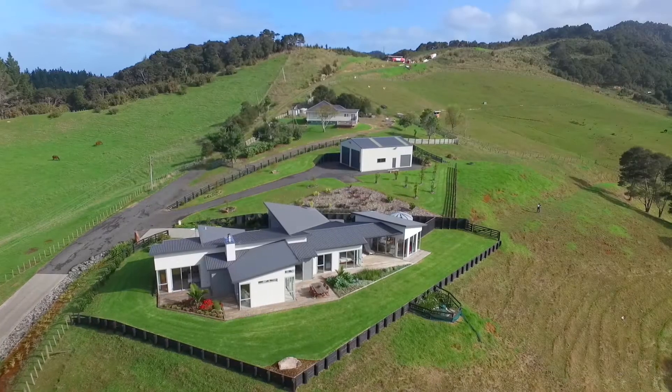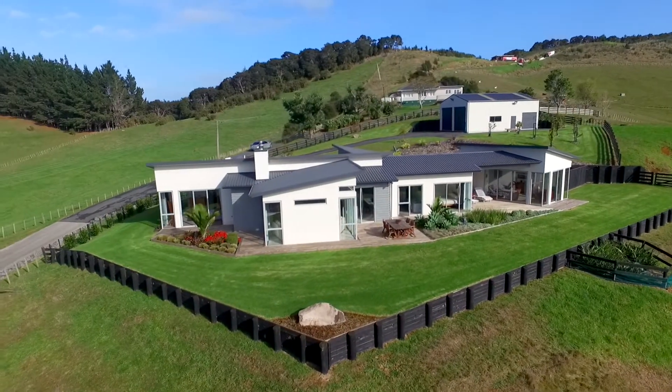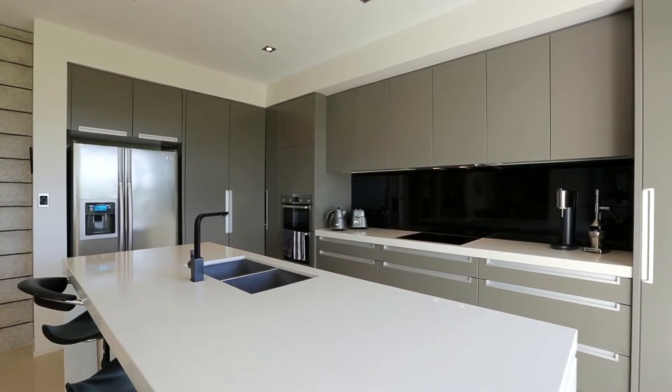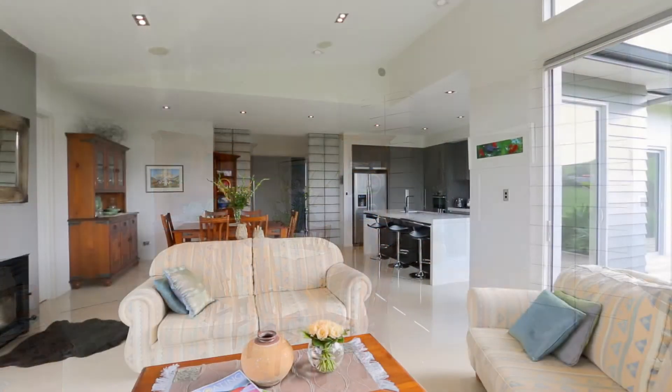Excellent design is evident in this elevated and superbly functional 255 square meter home. The spacious kitchen offers generous storage, an island bench and breakfast bar that promotes ease of living. The adjoining dining area spills into the comfortable lounge room.